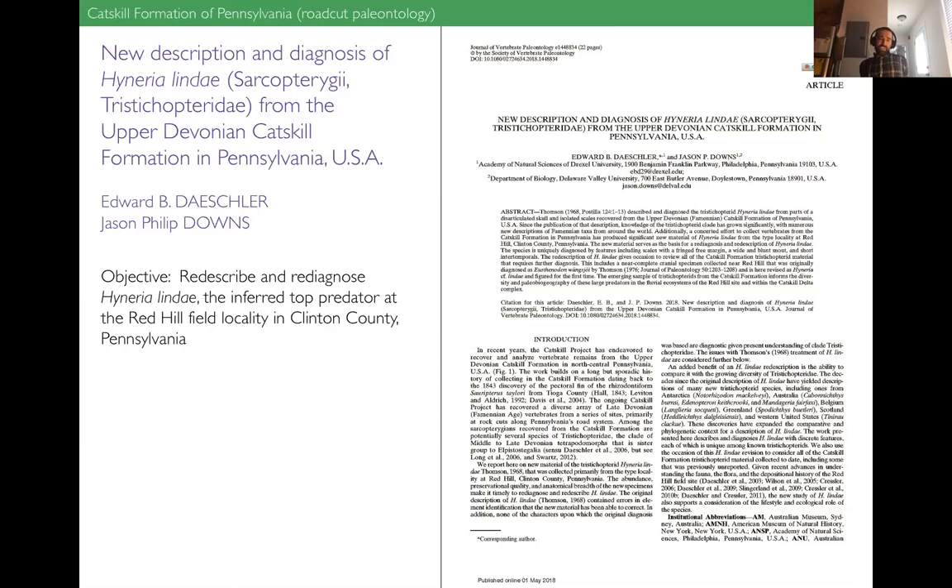Let's talk about some of these projects from Pennsylvania. The first: a new description and diagnosis of Hyneria lindae from the upper Devonian Catskill Formation in Pennsylvania — one of these tristichopterids, a lobe-finned vertebrate. The name Hyneria lindae is not one that my co-authors and I devised — it's an old name, originally described back in 1968. It's named for Hyner, Pennsylvania, and 'lindae' is named after the original researcher's wife, Linda. The original researcher was Keith Thompson, who had very limited material to work with in the 1960s.